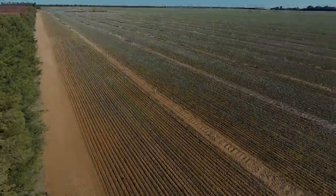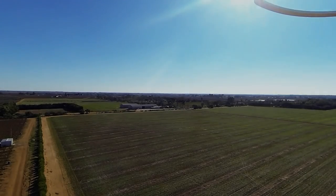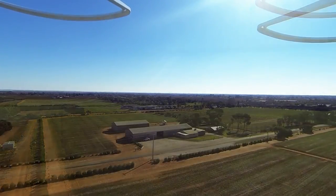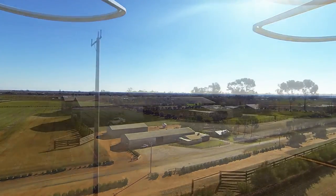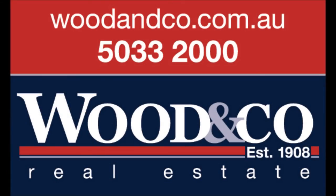Rarely do buyers have the chance to acquire such a well-improved and meticulously maintained farm suitable for a variety of agricultural pursuits with secure water, all located so close to a major regional centre. Contact Wooden Co Real Estate in Swan Hill for full details.